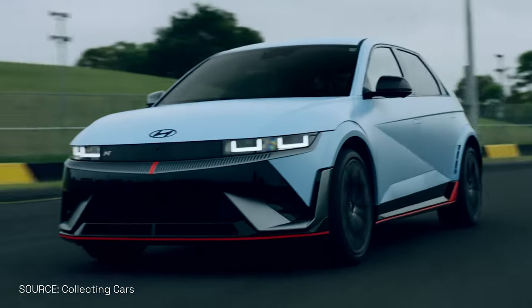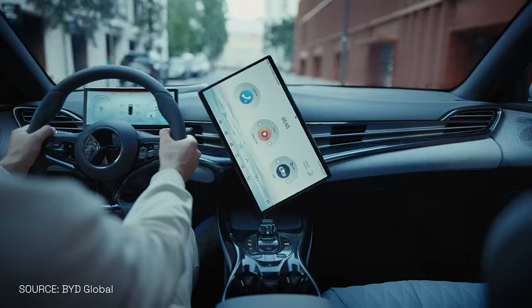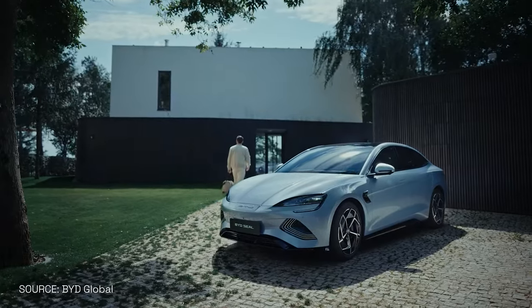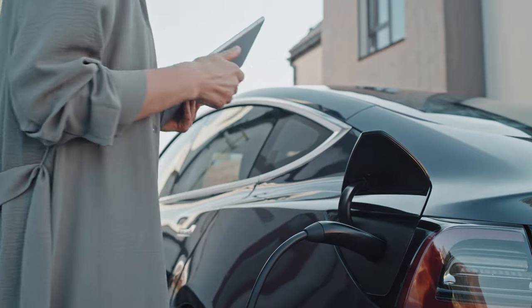EVs are becoming very popular — we see more and more on the road. But is there one vital component without which EVs will go nowhere? The EV charger. Now while they're vital, they all look very similar. So is there a difference, and what's the trend in EV charging?